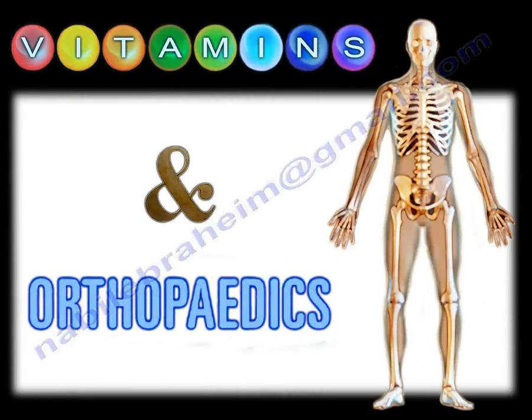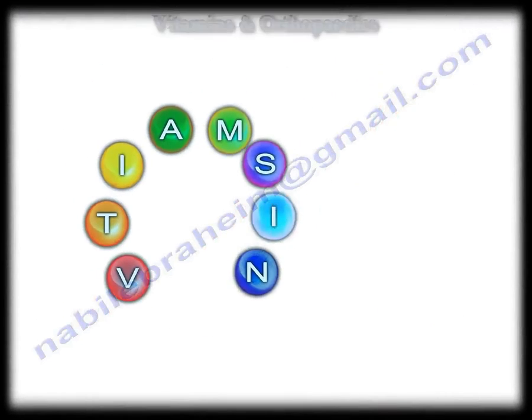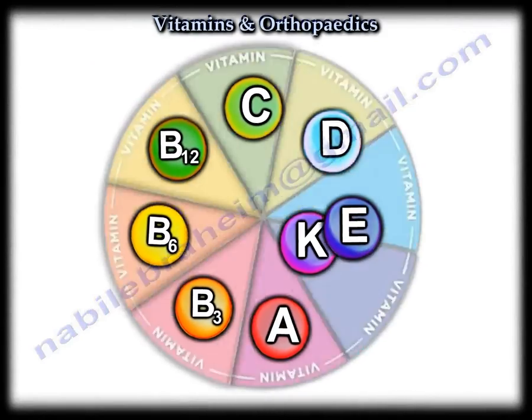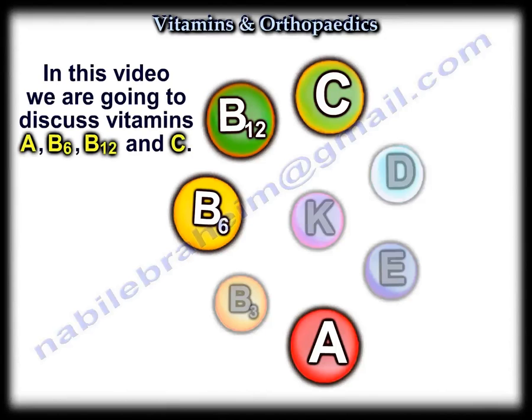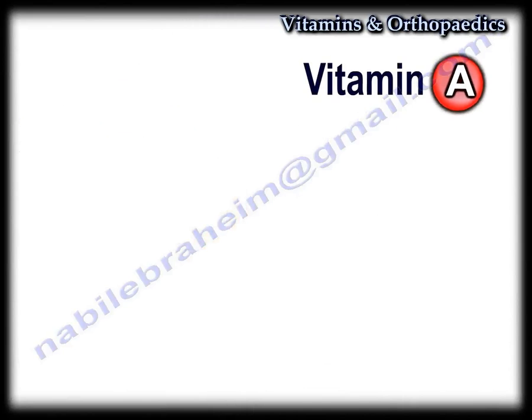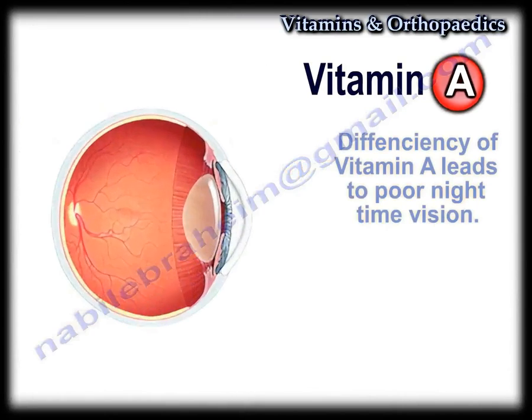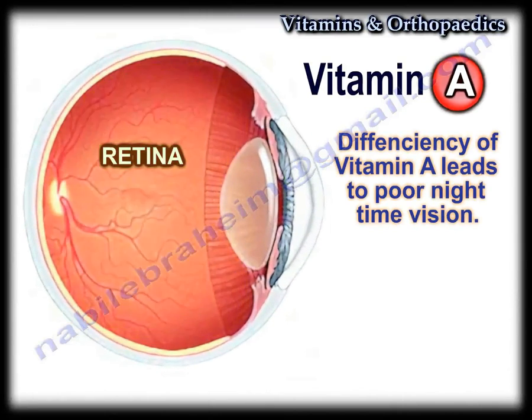Vitamins in Orthopaedics. Vitamin A is important for vision as it works on the retina. Deficiency of Vitamin A leads to poor night vision.